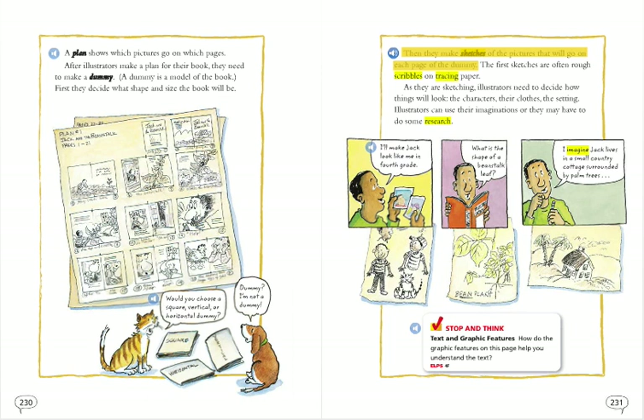Then they make sketches of the pictures that will go on each page of the dummy. The first sketches are often rough scribbles on tracing paper. As they are sketching, illustrators need to decide how things will look: the characters, their clothes, the setting.